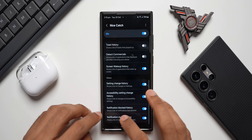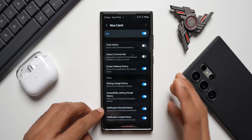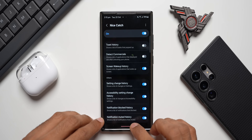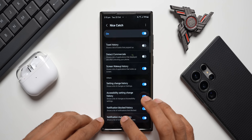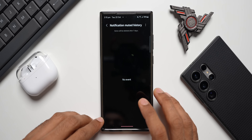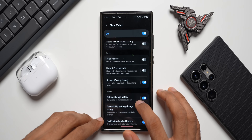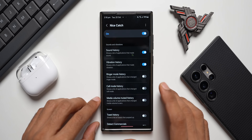For example, the Notification Blocked History lets you check which application you've blocked notifications for. If you've muted a notification and don't remember which one, you can jump into settings and check. All these options show the history of what has happened on your phone, making Nice Catch a very essential GoodLock module you should enable.